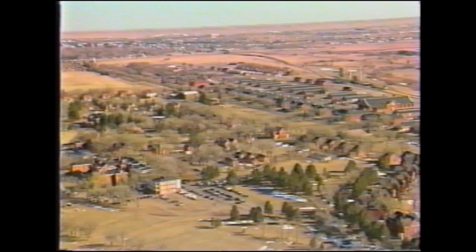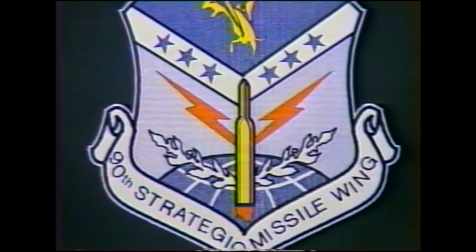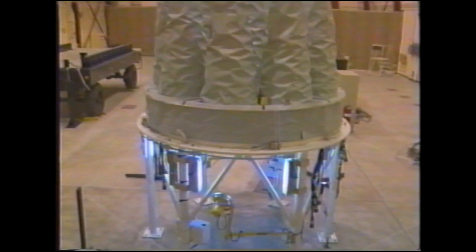Welcome to Francis E. Warren Air Force Base. We're located in the foothills of the Rocky Mountains in southeastern Wyoming. Francis E. Warren is the home of the 90th Strategic Missile Wing. This wing is responsible for operating and maintaining Minuteman III and Peacekeeper Intercontinental Ballistic Missiles.